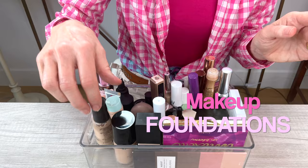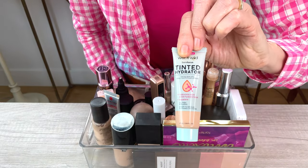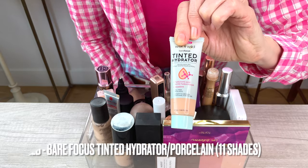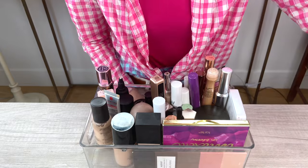Now I'm going to go through my foundations. One of my absolute favorites is the Tinted Hydrator by Wet n Wild. This is a great drugstore choice, and I use it on an everyday basis. I think it's absolutely fabulous for a light coverage, and I'll be keeping that.